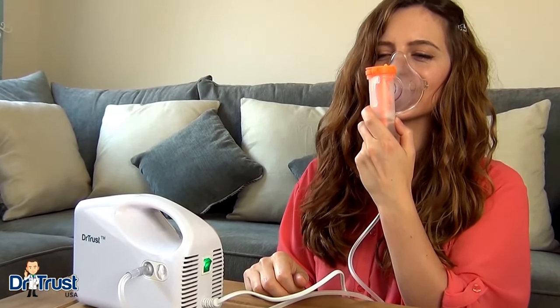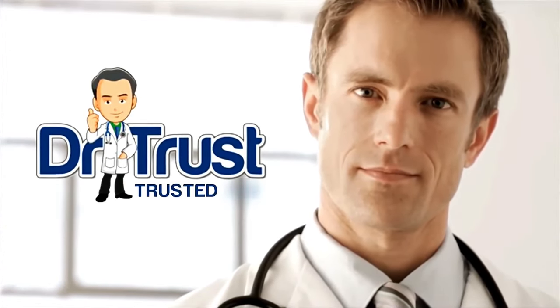Get yours today! Dr. Trust — trusted for life.